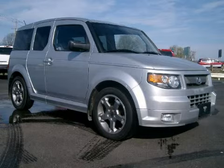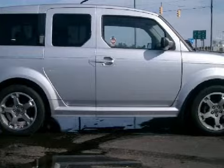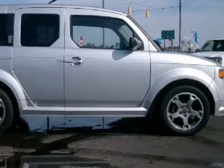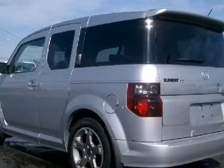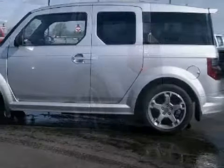This spacious 2007 Honda Element is equipped with a powerful 2.4-liter in-line four-cylinder engine, an effortless automatic transmission, the safety and efficiency of front-wheel drive, and has only 26,103 miles.